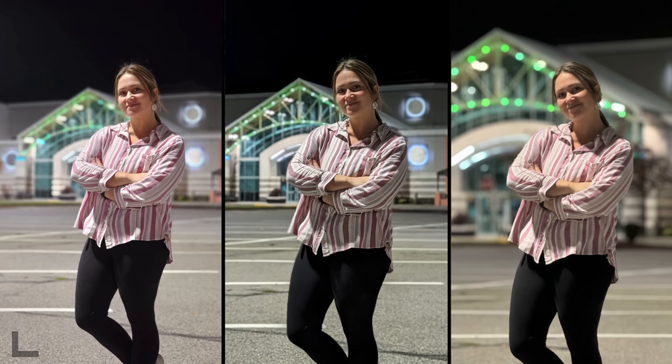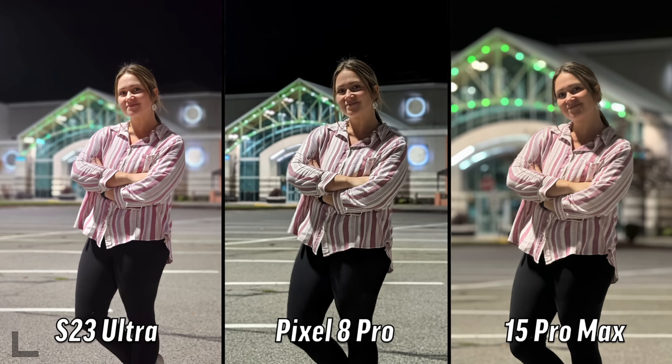Here is a portrait with some nice bokeh in the background. I think the middle one is iPhone - they're not adding any color. The left one looks the best to me, so I'll go with the left. I like a little less bokeh so I like the center. S23 on the left, middle is Pixel.